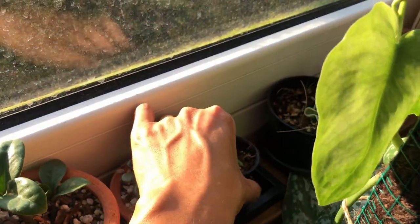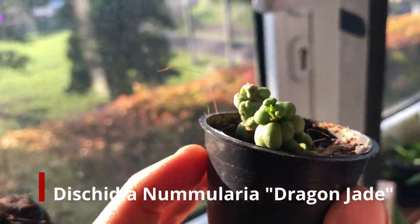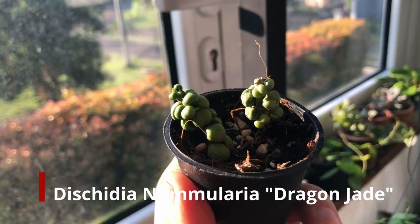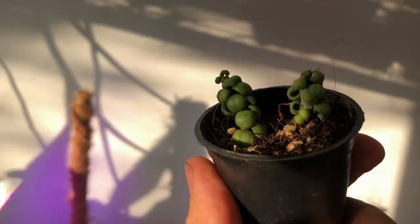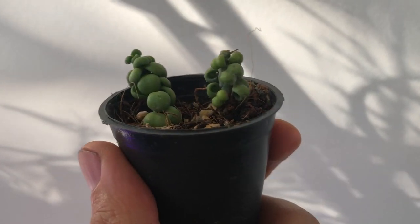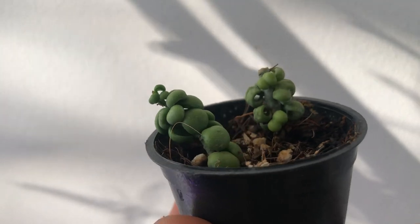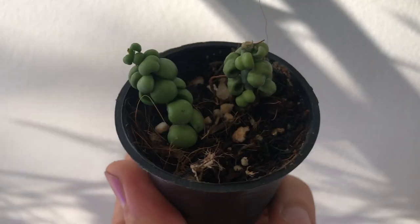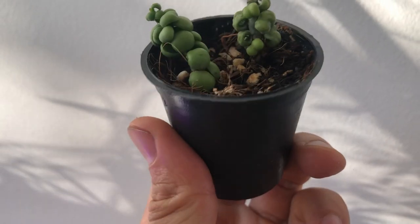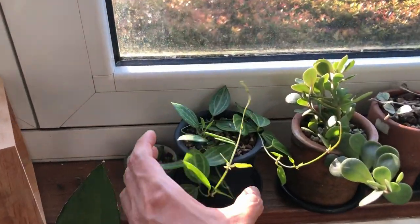Over here we have some baby green dragon / jade dragon dischidia cuttings. Let me take you to better light — they've all rooted perfectly and new growth has emerged. I just took a cutting, removed a few leaves, and stabbed it into some soil, and it's doing well. So this is how you can propagate them.